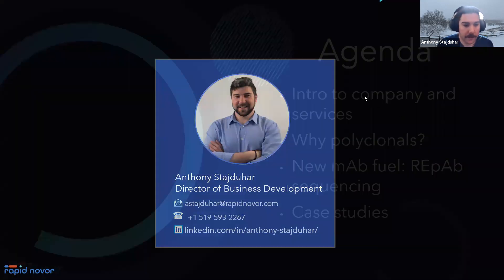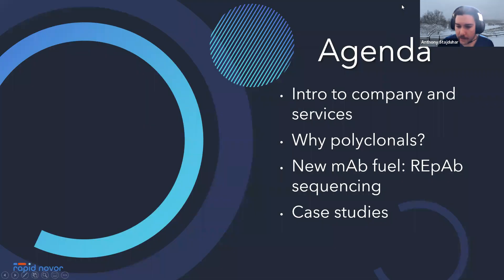For today's talk, it serves us well to have a quick agenda. We'll cover a bit of an introduction to our company and some of our services, why polyclonal antibodies are a new fuel for monoclonal antibody discovery projects, and we'll round it out by discussing case studies and evidence we've generated in the past couple of years of polyclonal antibody sequencing being live in the market.